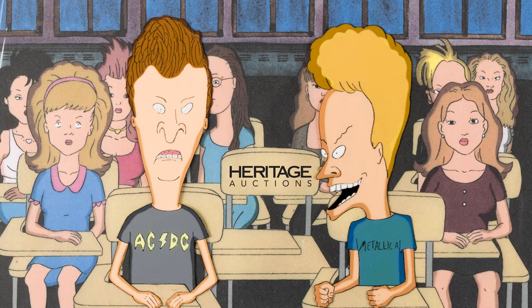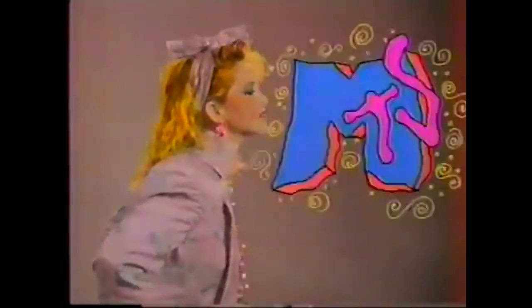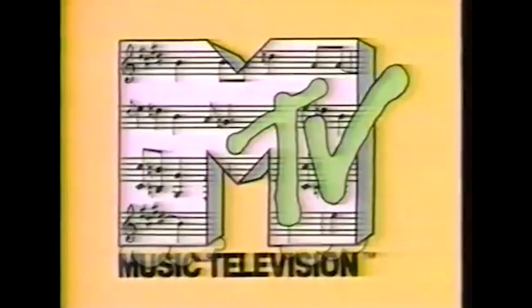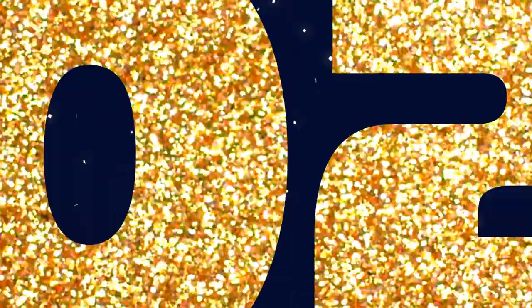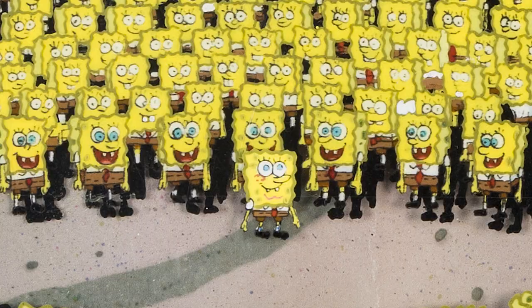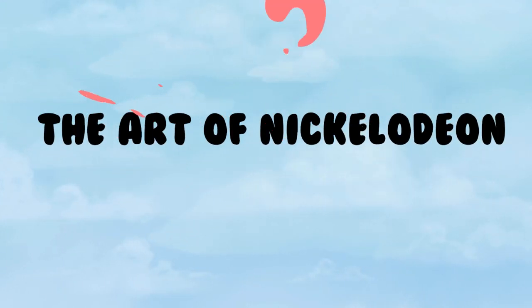Hi, this is Jim Lentz of Heritage Auctions. I want my MTV — and Nickelodeon Animation Art. Welcome to 2023 and our first showcase four-week animation art sale of the year. We are proud to bring you the animation art of Nickelodeon and MTV Studios.